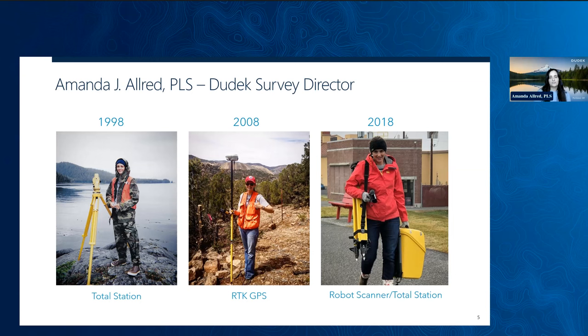The addition of RTK, or real-time kinematic GPS, increased our flexibility significantly, and we were free to roam away from the total station to take measurements behind hills, trees, and buildings. The last photo is from 2018, and I'm carrying a robotic total station. This equipment includes terrestrial or ground-based scanning and remote sensing capabilities. The robotic setup also made surveying a one-man operation, enabling one person to do the same job that required two people when using the original total station.